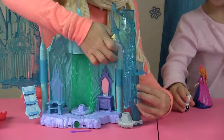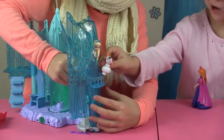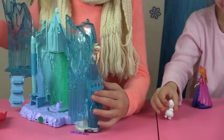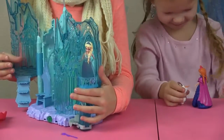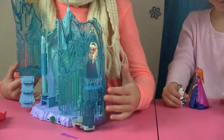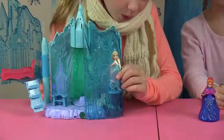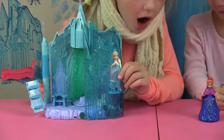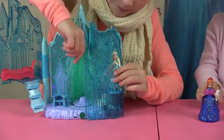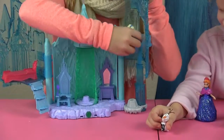Here is Elsa up at the balcony! Hi Elsa. Hi! There's Elsa — she's looking at you guys, she's saying hi to you. She says she's sleepy. Okay. I can guard the castle, Olaf! That's great, Olaf.